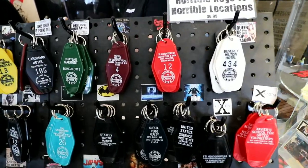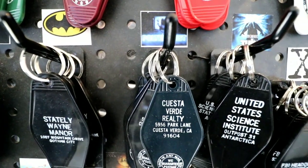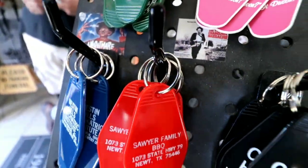I always love to check out the keychains they're selling. And you notice right here — we just did Poltergeist, like two days ago — and there's the Cuesta Verde Realty. But I went ahead and purchased the Sawyer Family BBQ from Texas Chainsaw Massacre.